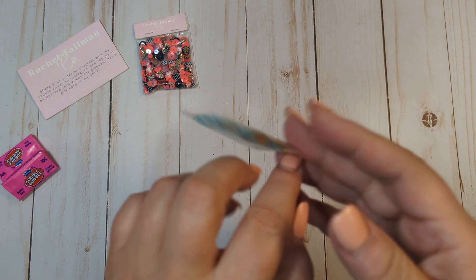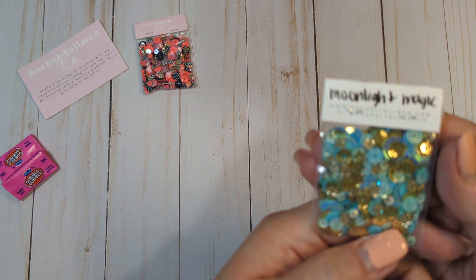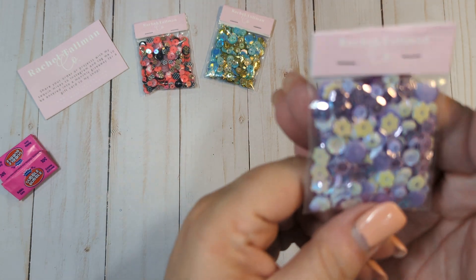This is the Moonlight Magic — really, really pretty too. Love the colors. I love aqua so much, it's like my favorite crafty color. And then we have the Garden Bouquet, which is purple with some little flowers.